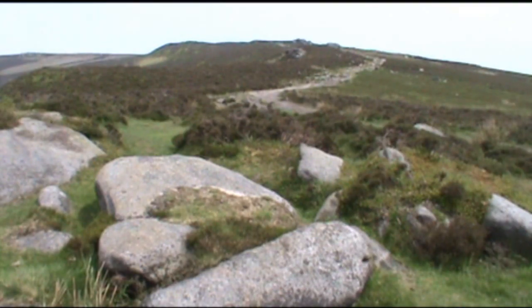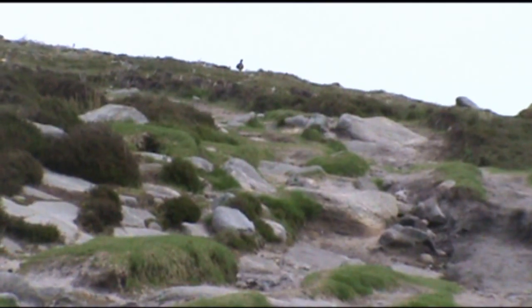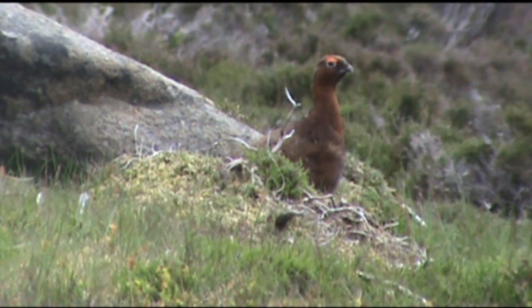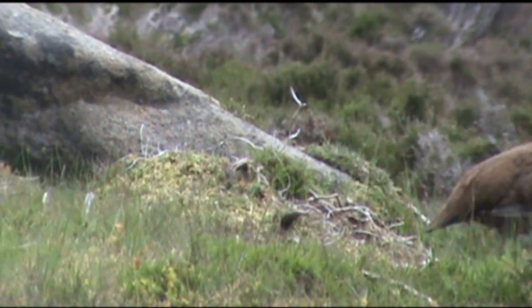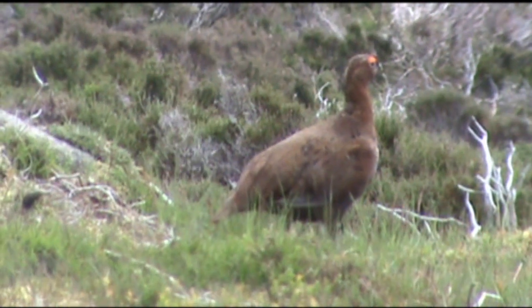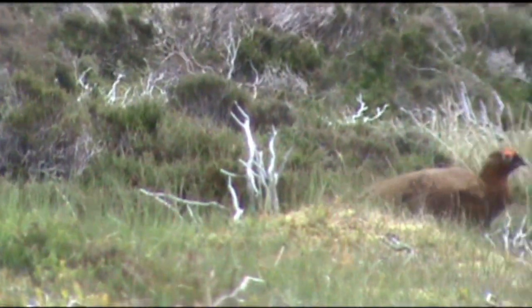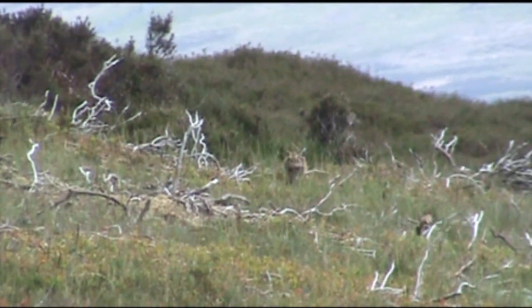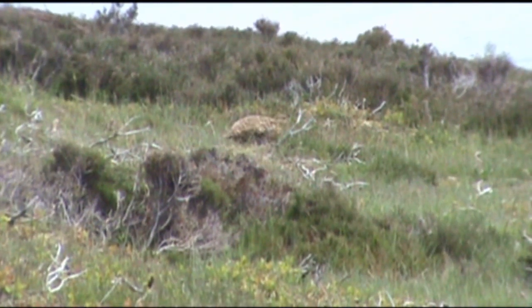We turn slightly right — you can see the path there, heading towards the rocks in the distance. In front of us on the path, right on the skyline — can you see, right in the middle of my picture? We're going to head towards him now. We can't get much closer — about 20 feet off, and he's not bothered. Can you see that little grouse chick? Mother there with chicks.